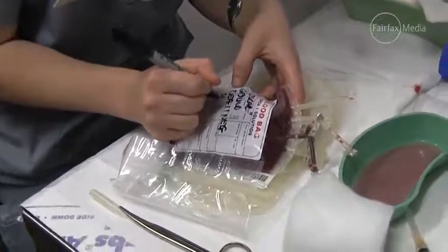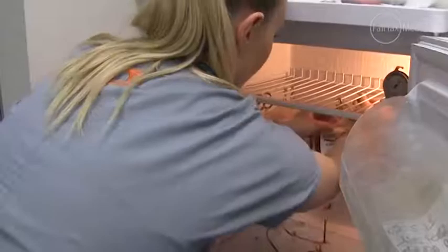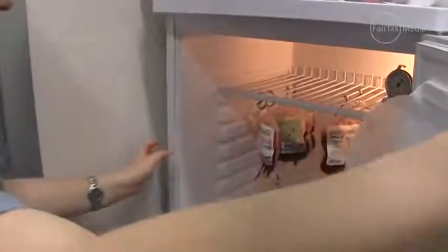Most of them end up just lying there or falling asleep on the table. The blood that we get from our donors ends up going to those patients that have had bleeding from trauma, poisoning, surgery, or those that have blood diseases themselves.